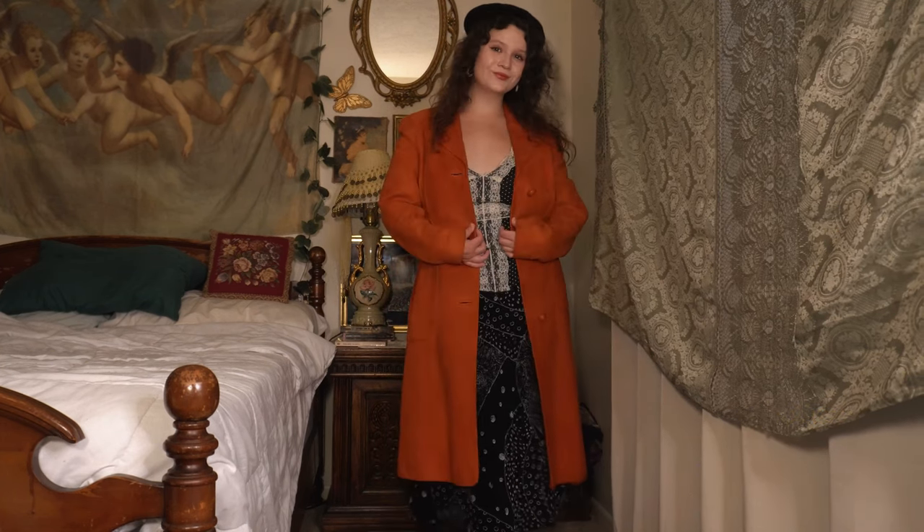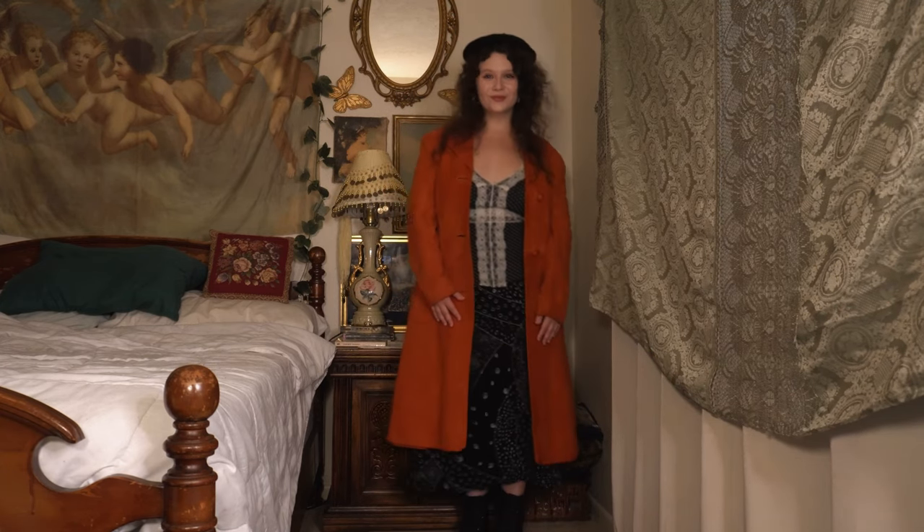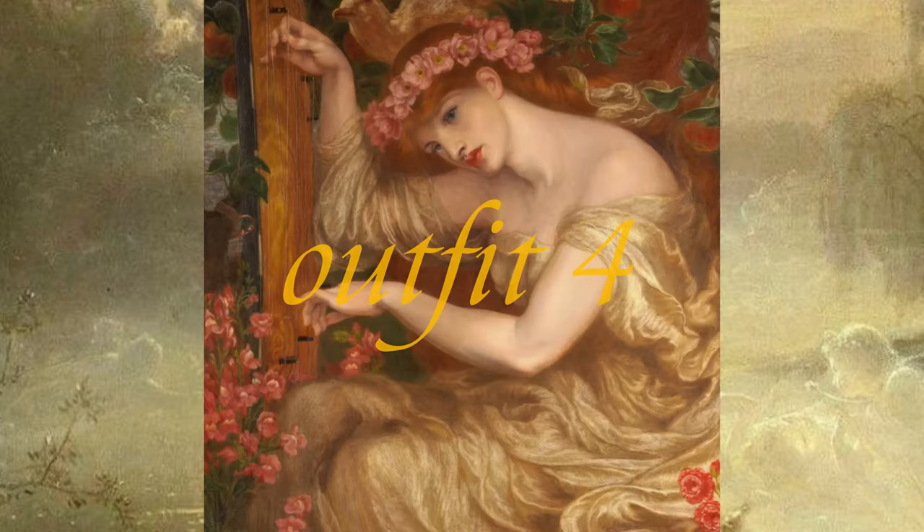I also wore this black beret, my Doc Martens, and these colorful moon earrings from Vintage Gardens on Depop. I love how whimsical and cool this look is.